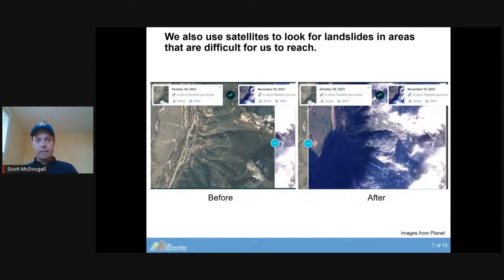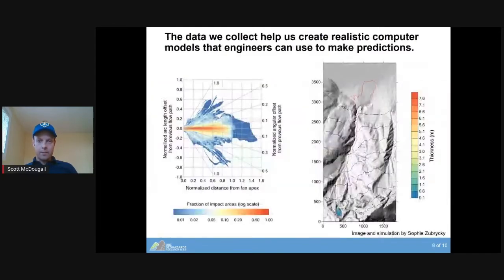We also use satellites to look for landslides in areas where we can't reach by foot or vehicle. We use optical imagery from satellites as well as radar-based sensors that allow us to see through clouds. All of that data helps us create realistic computer models that engineers can use to make predictions — including patterns from a number of landslides compiled from local mountains, and a computer model developed at UBC that simulates the flow of a landslide moving down a mountain and potentially impacting things at the bottom of the slope.